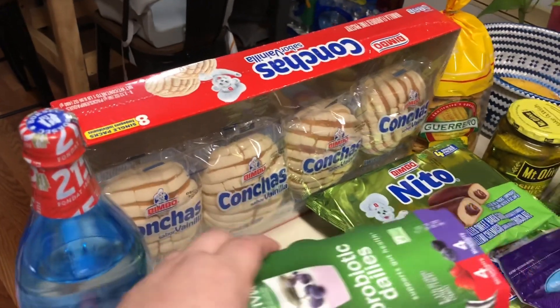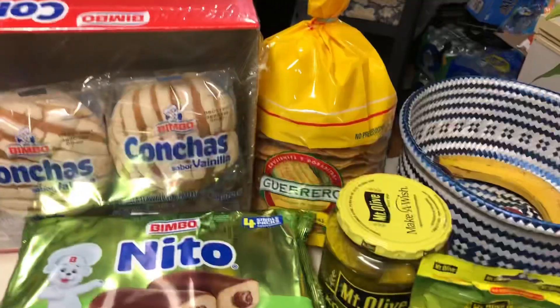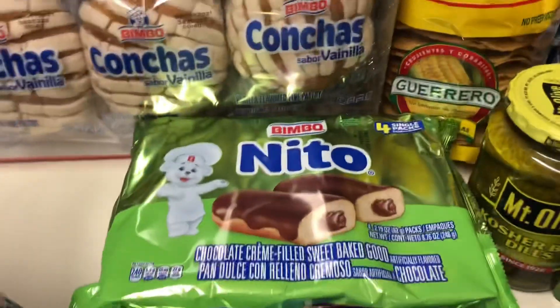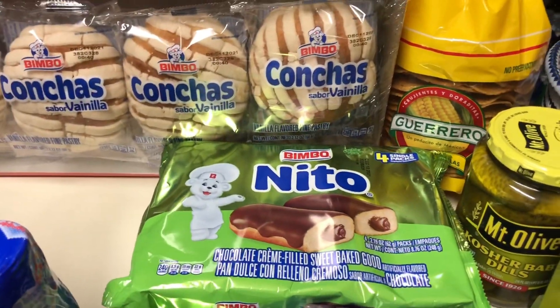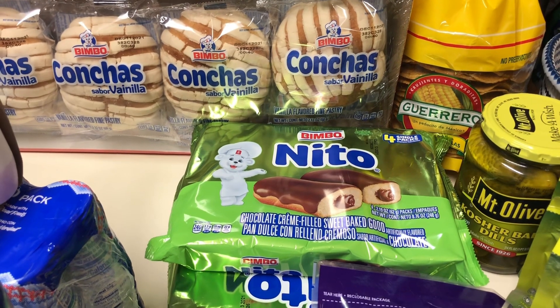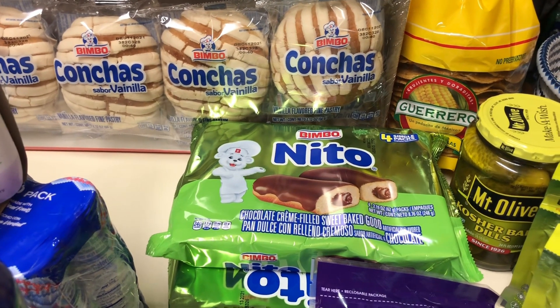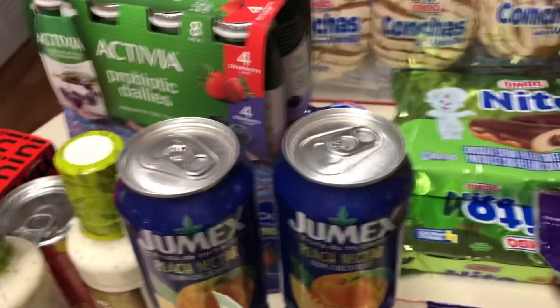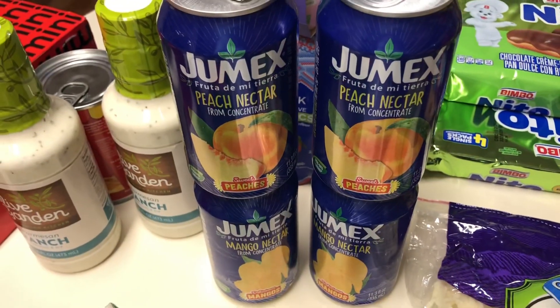Back here I have some of my husband's favorite bread — he loves that bread. I also have some of these tostadas right there. I bought two of these Neato — these are like the chocolate cream-filled bread and they are really good.